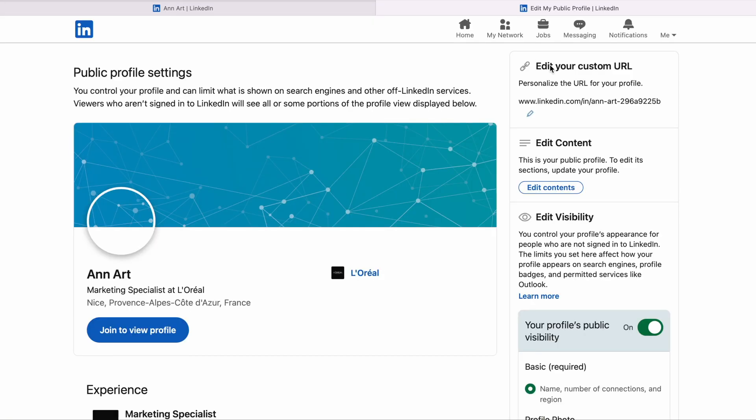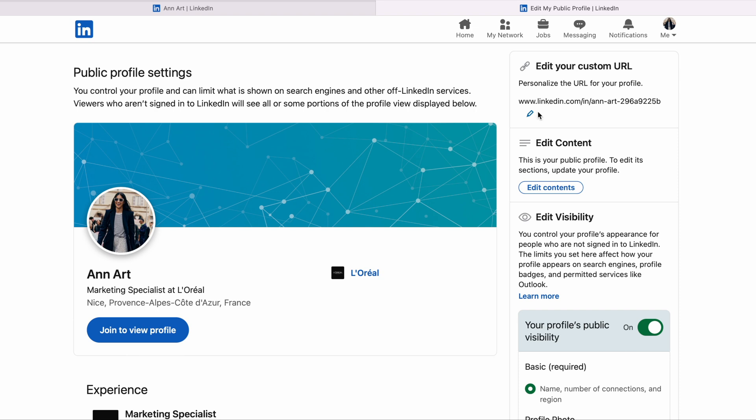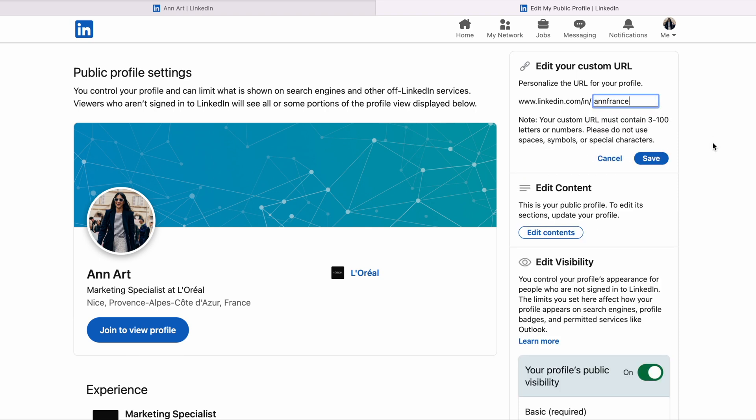There is also a special section called Activity, where you can create posts and share data analytics or data science related topics. For example, if you read an interesting article or tutorial related to data science, share it in a LinkedIn post — this helps your peers recognize your value and acknowledge your dedication to learning. Also, customize your LinkedIn profile URL: a custom public profile URL makes it easier and more convenient for recruiters and HRs to find you quickly in search results.